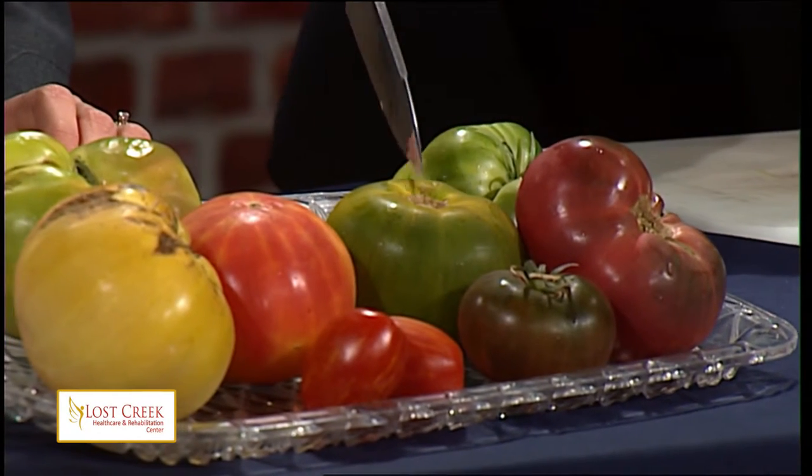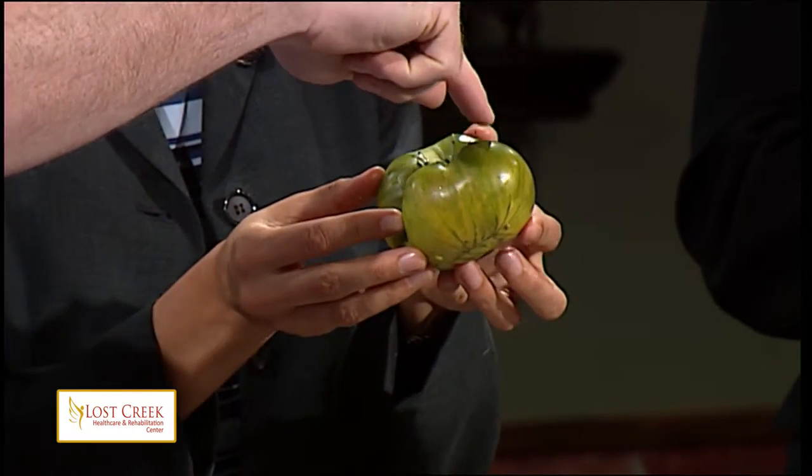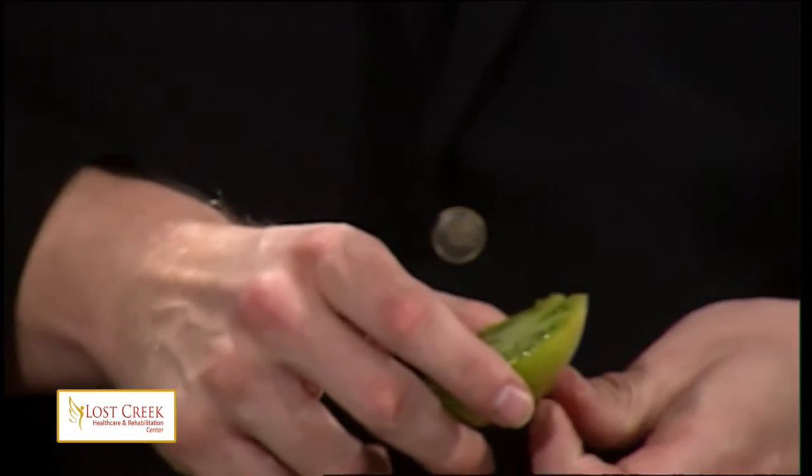Let's get to our first tomato, which is the Green Zebra. Can you guess which one that would be? Both of these have stripes. If you look closely, you can see almost a stripe-like texture on this tomato, and you'll see that with several of the tomatoes that have 'zebra' in their name. You can see the stripes there. And when you cut it open — what does it look like on the inside? It looks like a green tomato. Fry it up and it might not taste like a tomato. But we don't have a stove here, so you're going to have to try it unfried.